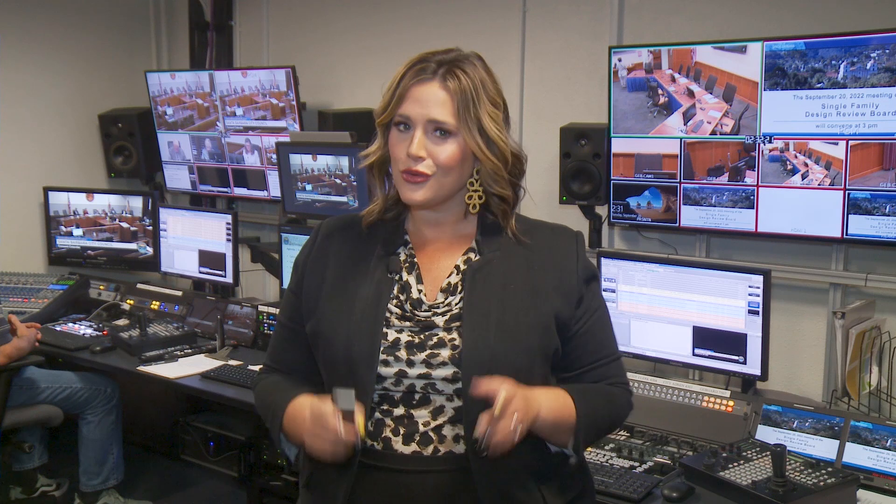Welcome to City Connection. I'm Casey Drescher. We're excited to launch this quick look at city happenings so you can dive deeper into what's going on in your city. Stay informed and connected.